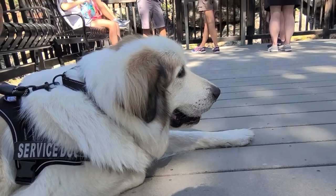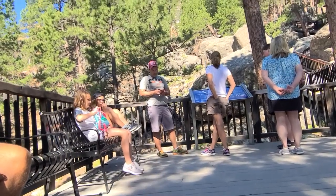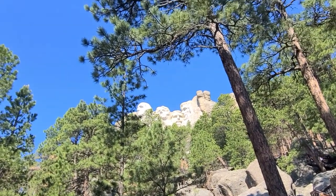Abraham, darling, it's time to go now. How lucky are you to have your morning walk around one of the most amazing national monuments in the United States? You're a very lucky boy!